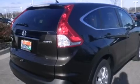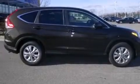Full-power accessories, an anti-lock braking system, speed-sensitive wipers, and a sunroof enables you to fill the cabin with fresh air at the push of a button.